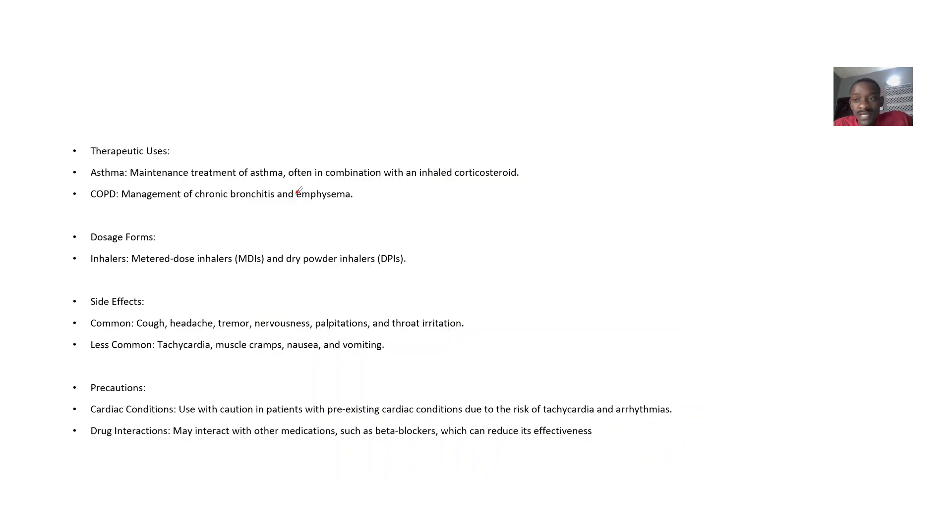The side effects when taking this include cough, headache, tremors, nervousness, palpitations, and throat irritation. For precautions, if the patient has cardiac conditions, you don't use it, because of the risk of tachycardia or arrhythmias.